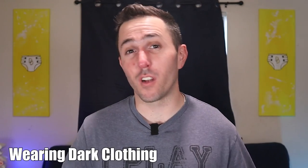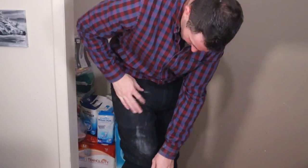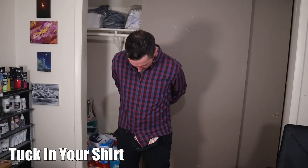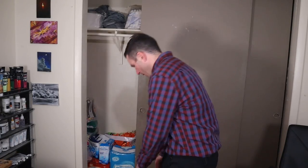Dark clothing or dark pants can help hide leaks, but they also show powder a lot more — so if you get some on you, it can look mucky, and that's something to be aware of. Another good tip is to tuck in your shirt, so the top of the diaper has no chance of poking out and being seen if you bend over. That's something some people can feel self-conscious about.